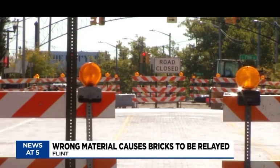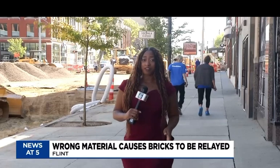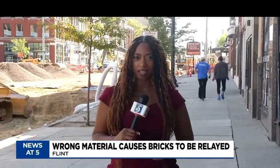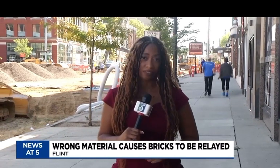It's frustrating. I just don't know what to do. After the first phase, the construction team determined that the bricks needed to be pulled up and repalletized after they noticed the bricks were shifting.